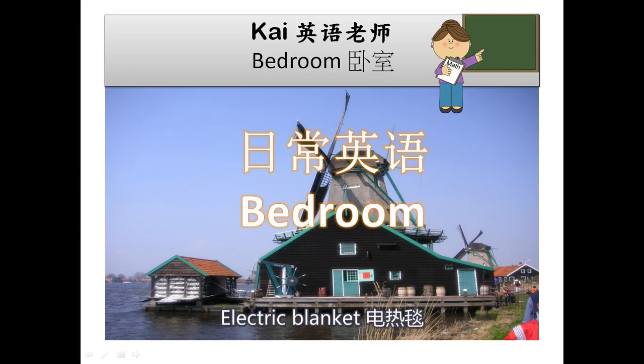Electric blanket. Folding bed. Folding door. Headboard. Hot water bottle. Mattress.